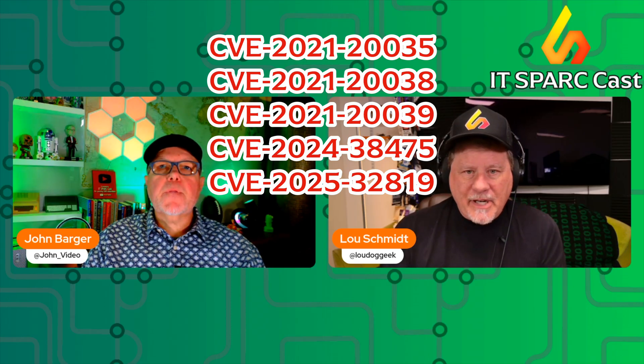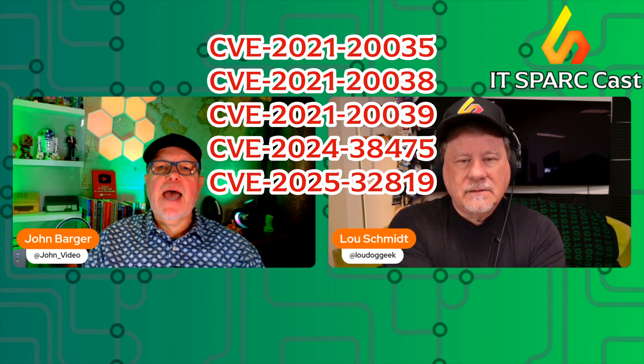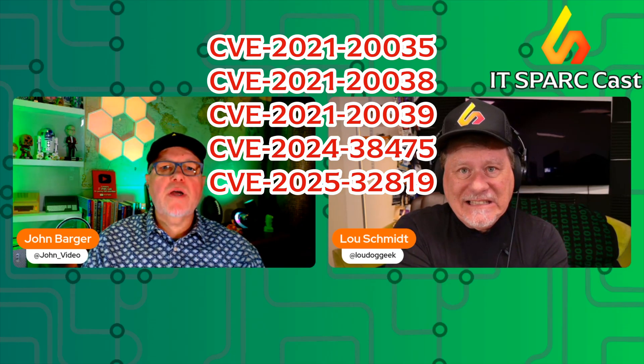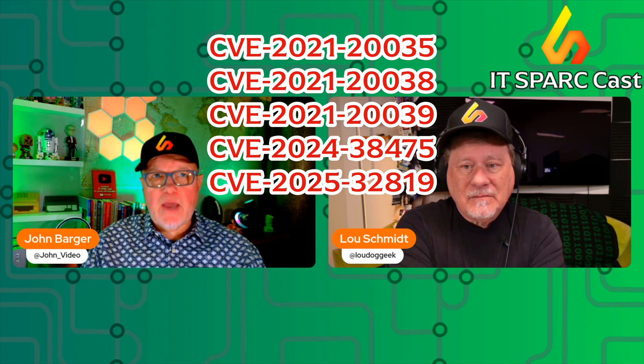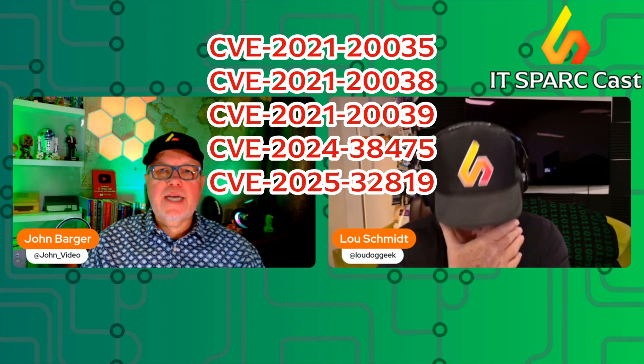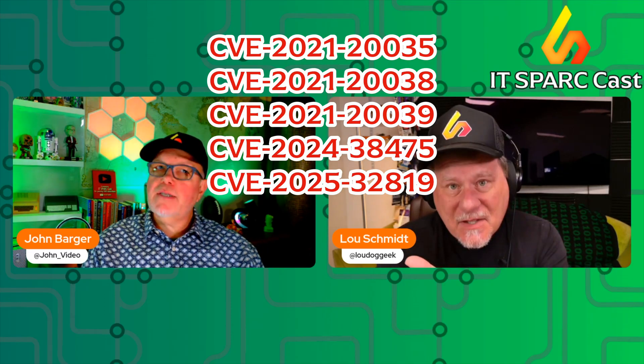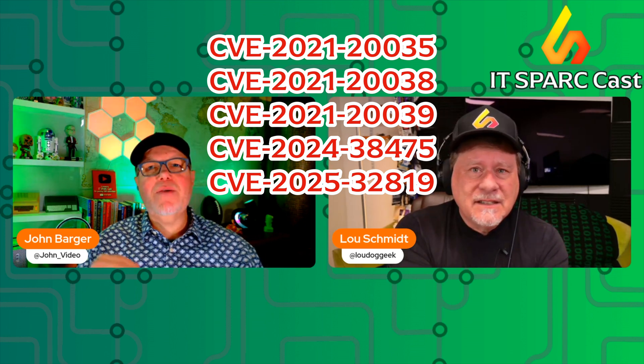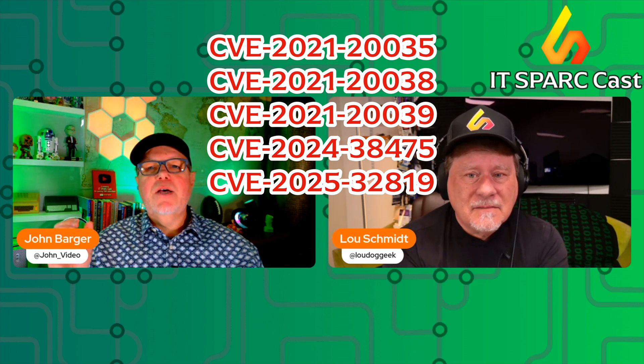Some of these are pretty old, but hackers are actively exploiting fully patched SonicWall SMA 100 firewalls using stolen one-time passwords. We talked about this earlier in the week when it came to Ruckus — these are one-time password seeds.